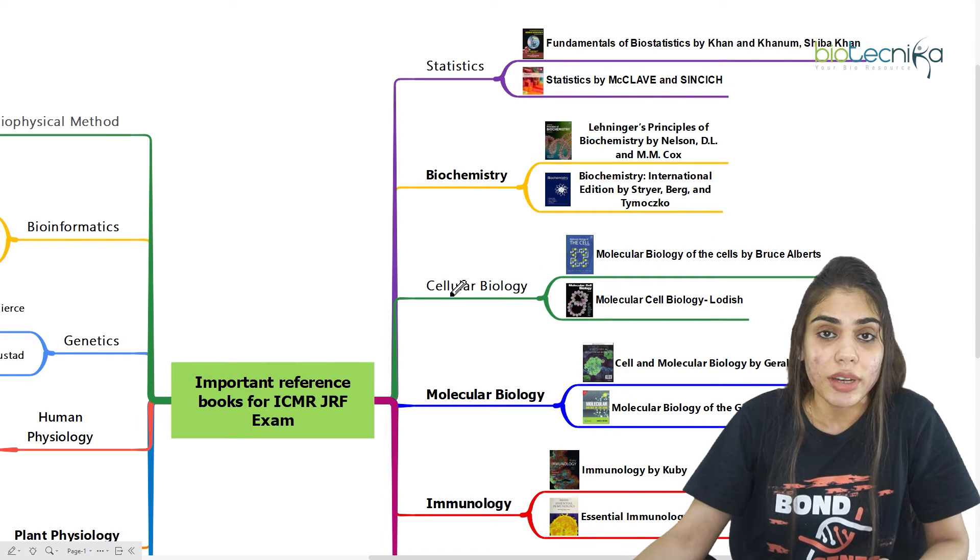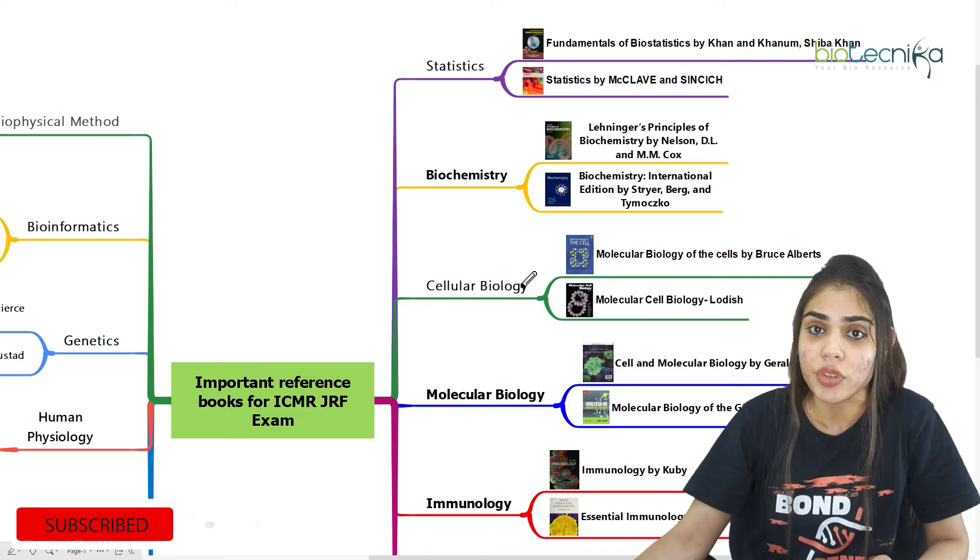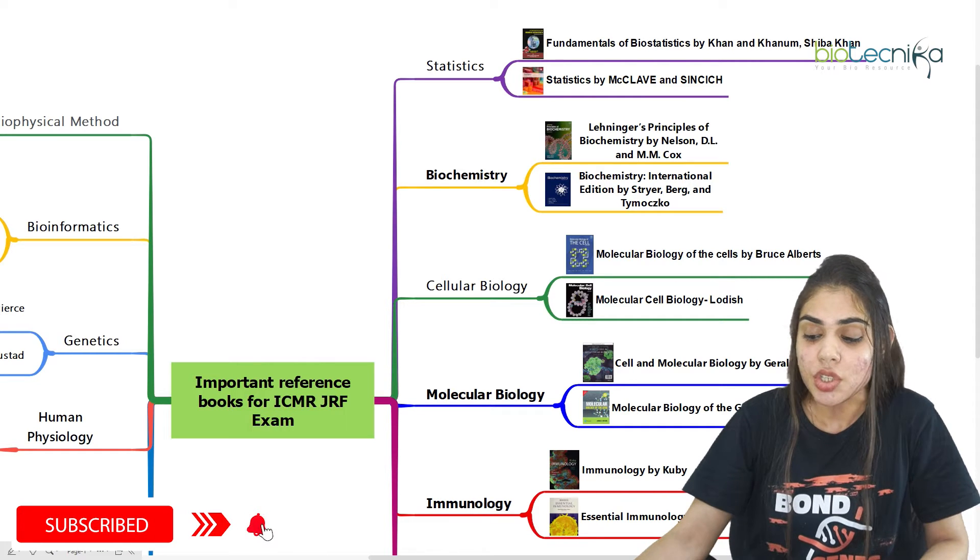Coming to cellular biology, where you have to prepare for cell biology, you can either go for Bruce Alberts or Lodish.